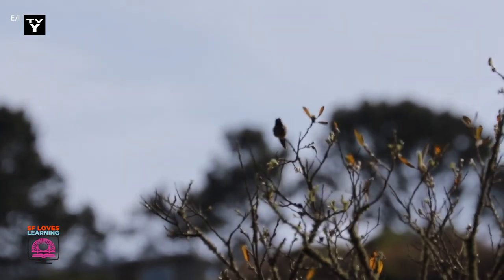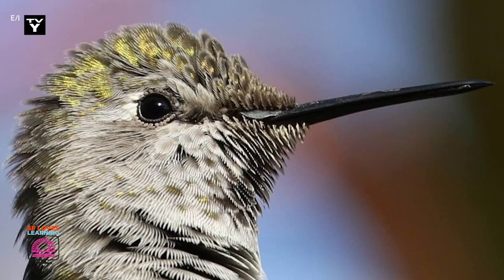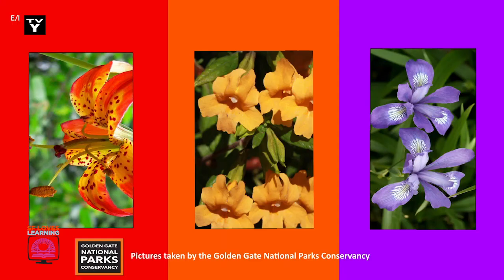Hummingbirds have a long skinny beak that helps them find the nectar in flowers. Having a long skinny beak allows hummingbirds to choose specific flowers for nectar. Long tubular flowers that look like trumpets are the perfect shape for hummingbirds. They also look for flowers with bright colors, preferring flowers ranging from red to orange and even magenta.